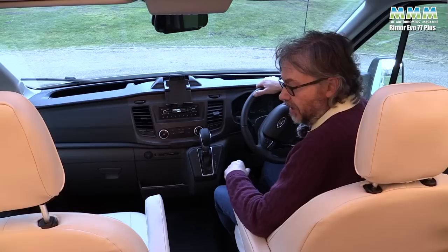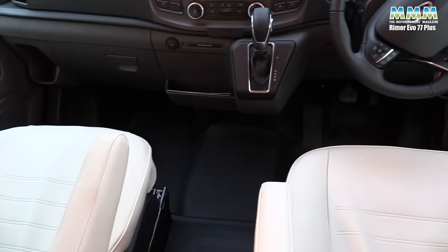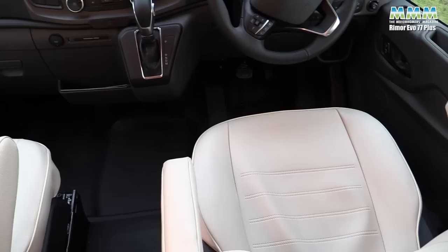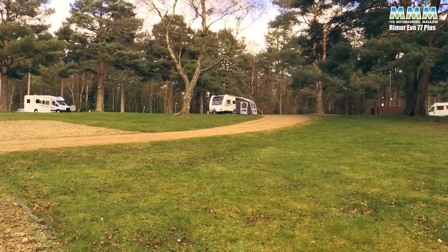Just before we go for a drive, let's look at the cab seats because, unusually, they don't match the habitation upholstery. They're finished in a very pale, almost white vinyl, which does seem to be wrinkling up a little bit already. They look smart enough but I'm slightly concerned about their long-term durability just because of the pale colour. But moving on from that, let's see how this Ford compares on the road.